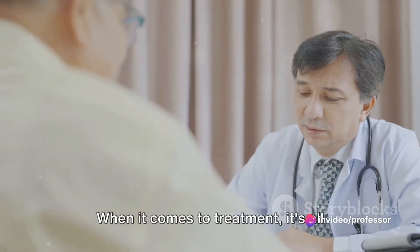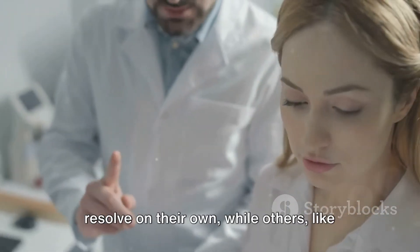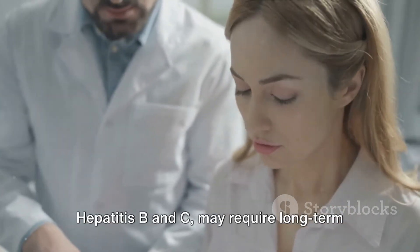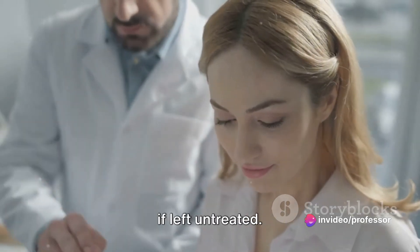When it comes to treatment, it's all about the type and severity of the hepatitis. Some forms, like hepatitis A, often resolve on their own, while others, like hepatitis B and C, may require long-term treatment and can sometimes lead to conditions like cirrhosis or liver cancer if left untreated.